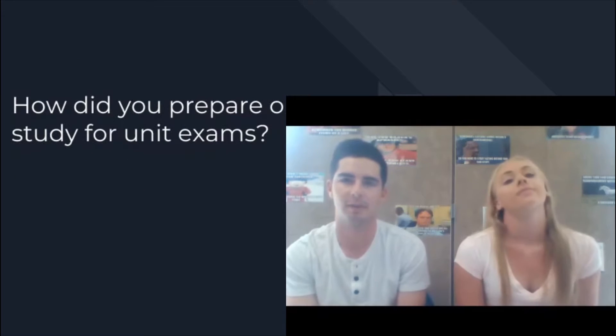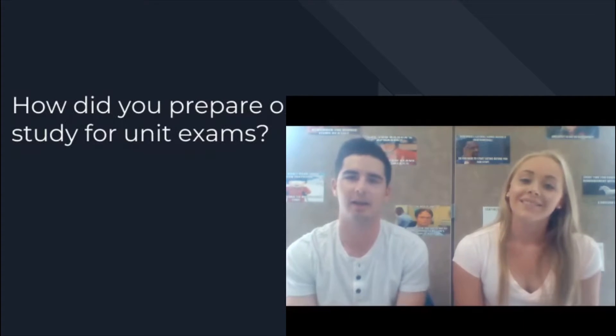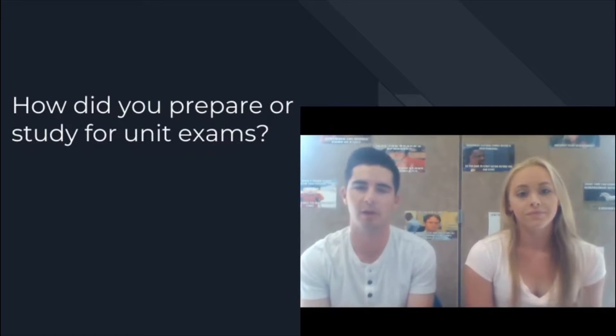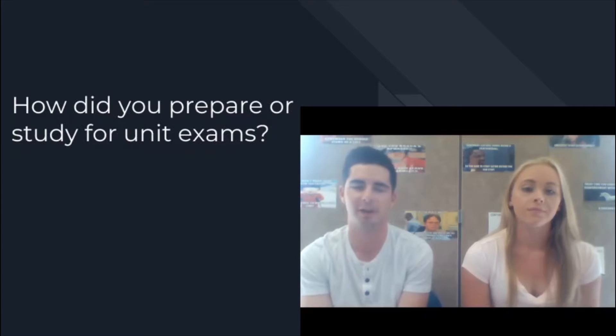How did you prepare or study for unit exams? I made little flashcards for every vocab word and quizzed myself on those. I also looked back through my notes. I think just making sure you go through everything, but not cramming the night before — taking a look at it over a few days in advance is the best way to go about it.